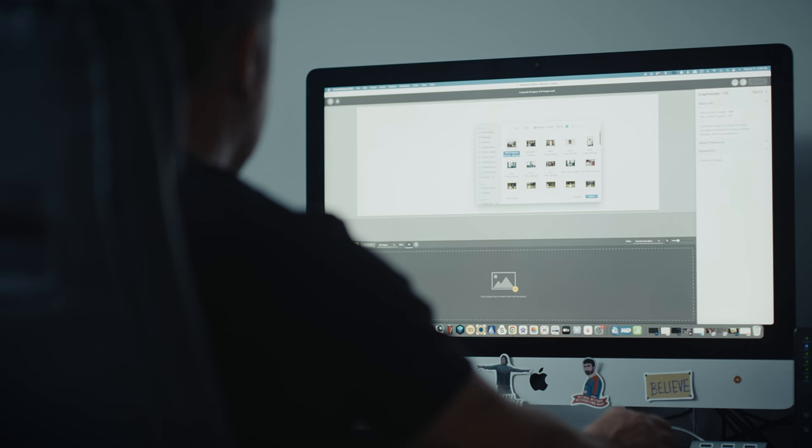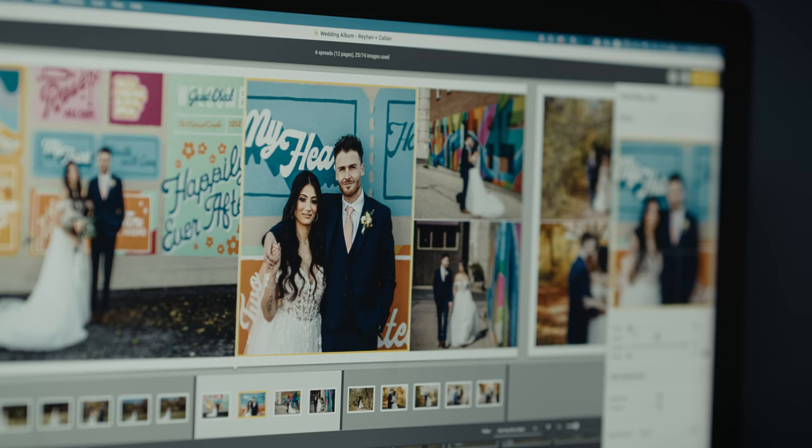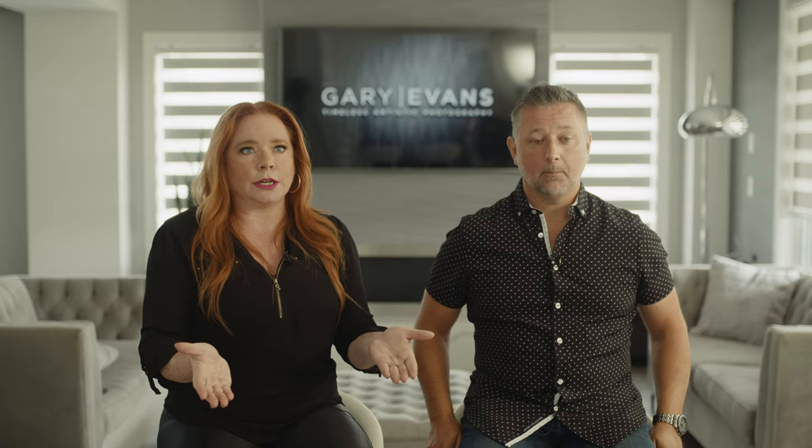I don't know if anyone has ever tried to design a wedding album in Photoshop, but it was a complete nightmare. I think that was maybe part of the barrier to entry of ever offering albums. It would be really challenging to make the shift from shoot and burn to offering albums, because you're kind of like, I want to offer albums, but I don't know how to get it from point A to delivering a finished album.